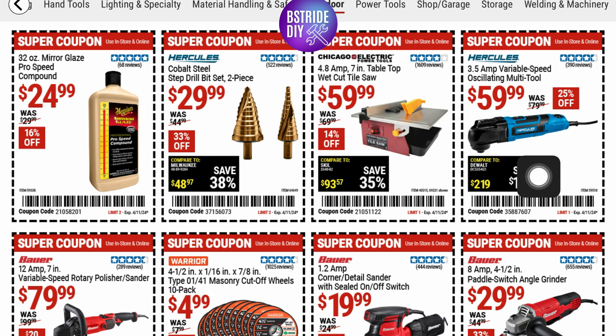Next up, we've got some of their power tools. This is a Hercules 3.5-amp variable speed oscillating multi-tool — 25% off at $59.99. And a wet-cut tile saw for $59.99, that's 14% off.